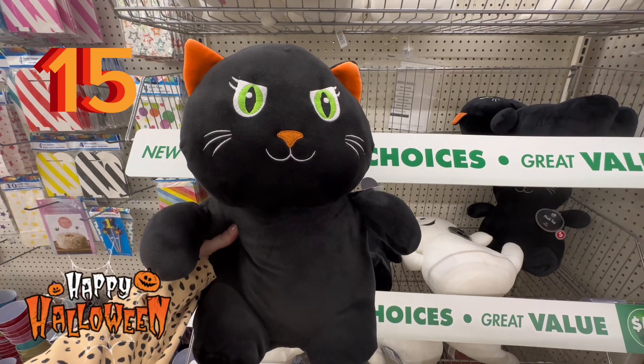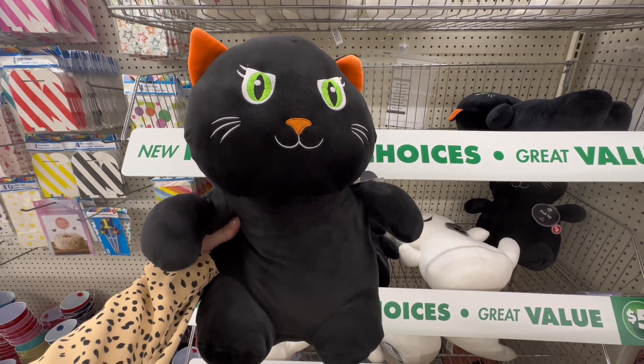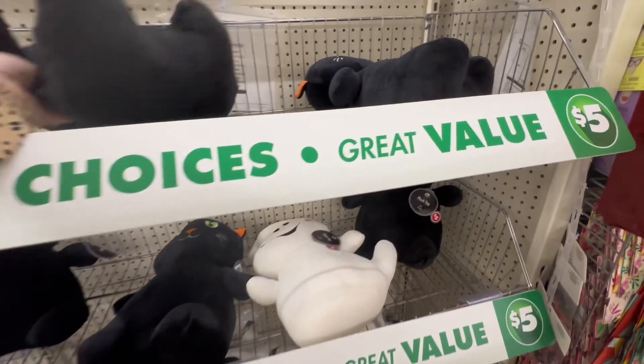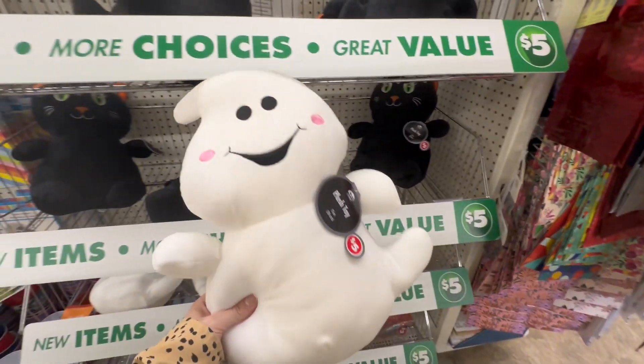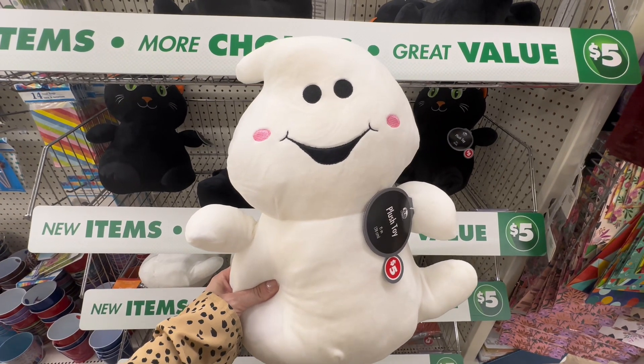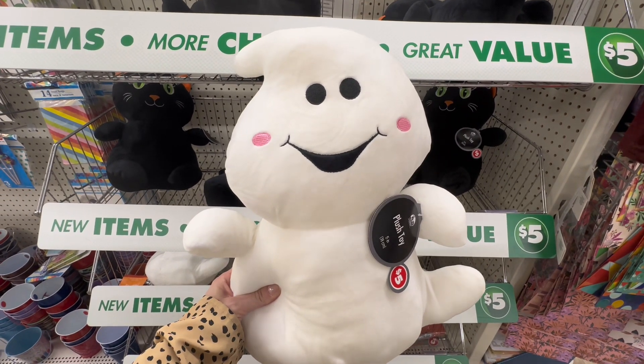Number 15 should have been number one because these are absolutely adorable and great quality — they are the Halloween plushies. They have the black cat and also my favorite, the ghost. These are going to go quickly. I've seen other ones on Amazon that don't look quite as good quality as these, so good job, Dollar Tree, on making these plushies.